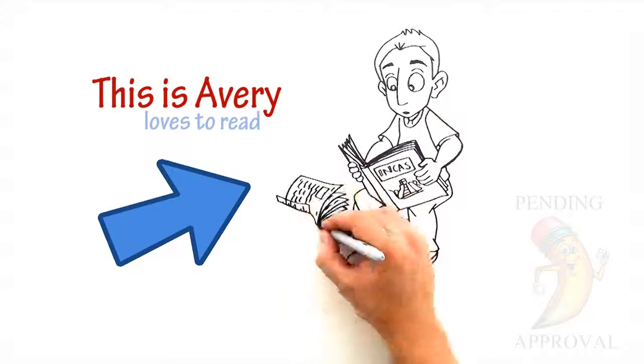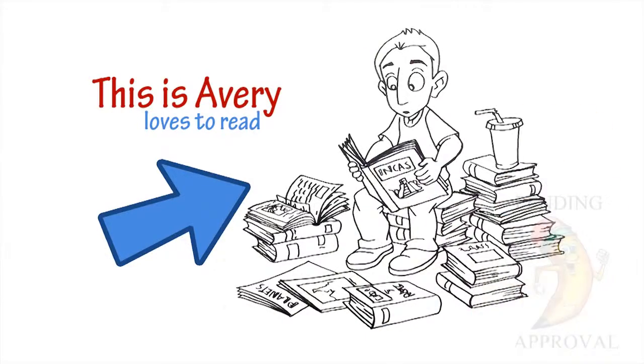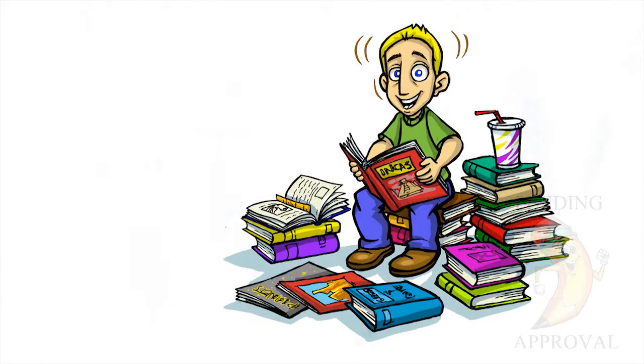This is Avery. He loves to read. But what if Avery could go on a new adventure while reading? Bring books to life with Pop Art Toys.